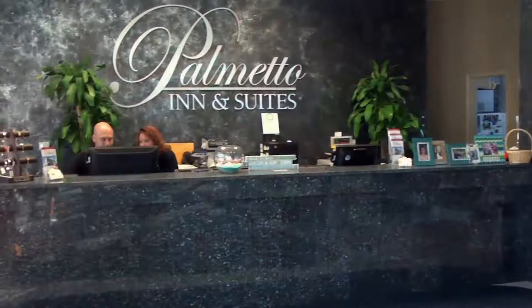We're here on the main drag of Panama City Beach outside the Palmetto Inn & Suites. A unique feature of this resort is that it's family owned and operated. Let's go inside and check it out.